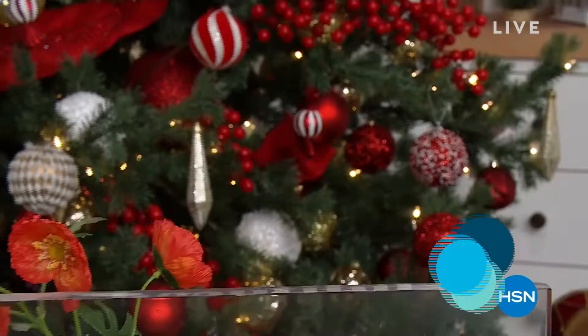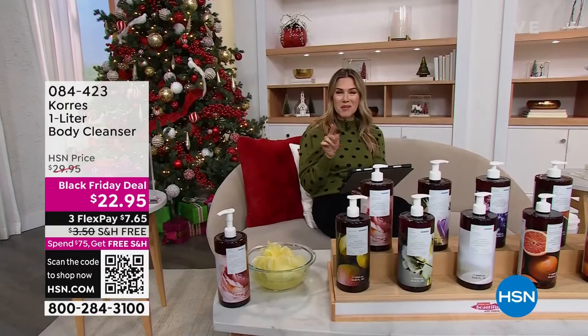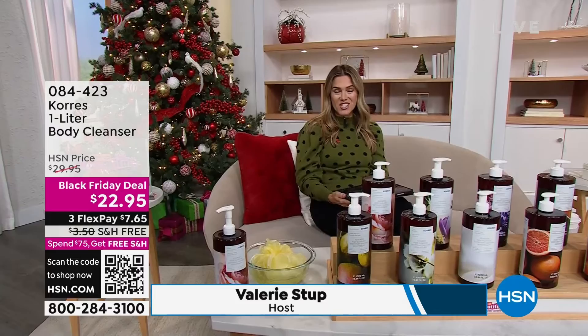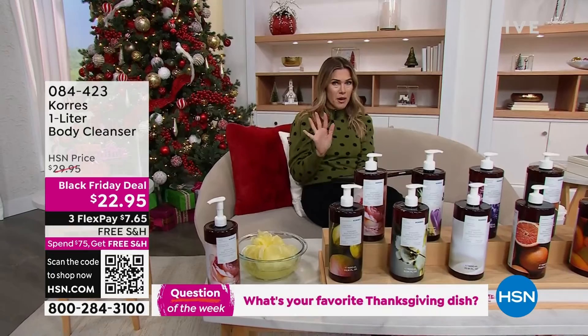Sue and Mary and Karen and Dawn and Chris and Sharon and Florence — I see you web club. Thanks for joining us on the HSN Facebook page. One of you is going to win a $25 HSN gift card just for telling me your favorite Thanksgiving dishes. I've seen stuffing, I've seen corn, I've seen deviled eggs, I've seen pumpkin pie, cheesecake — so keep the suggestions coming.